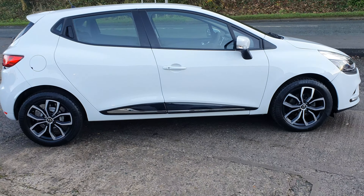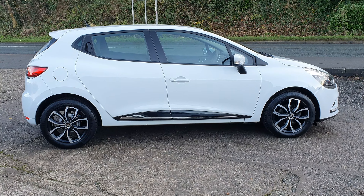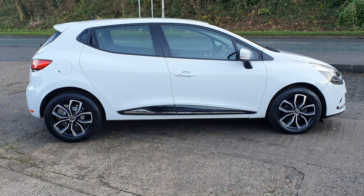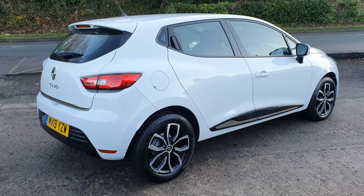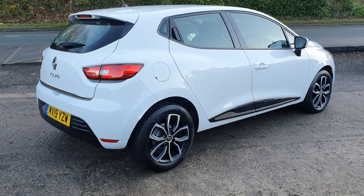Obviously the price straight away jumps out on this for the mileage — very good value for money. The Clios do hold their value well, these new shape ones from 2013 onwards. In the white with the nice alloys, it looks the part.